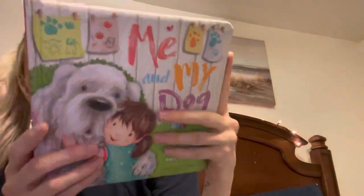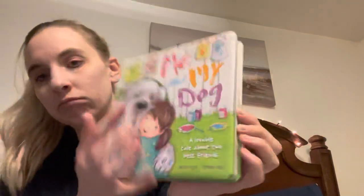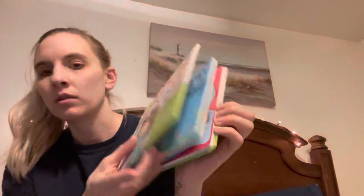I also grabbed this Me and My Dog for $3.99. I just thought it was so cute. It's about a little girl, but it's still cute and has cute little pictures.